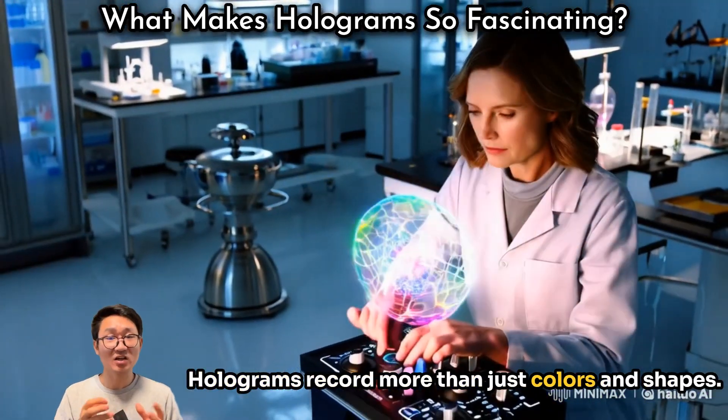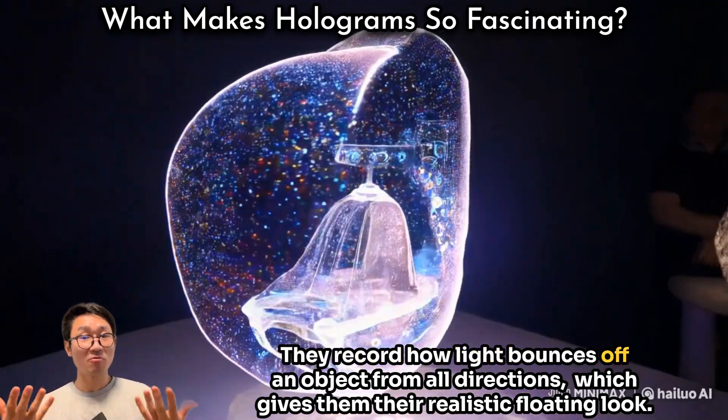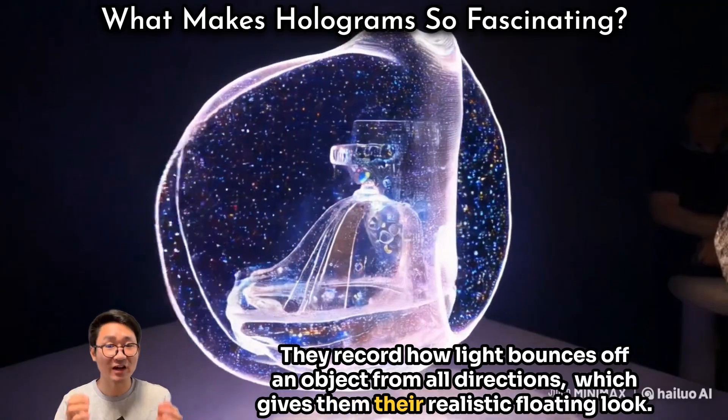Holograms record more than just colors and shapes. They record how light bounces off an object from all directions, which gives them their realistic floating look.